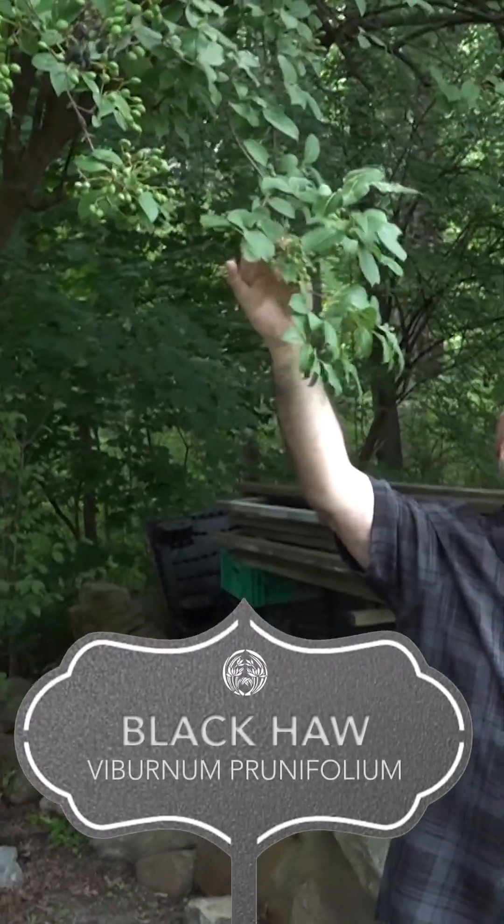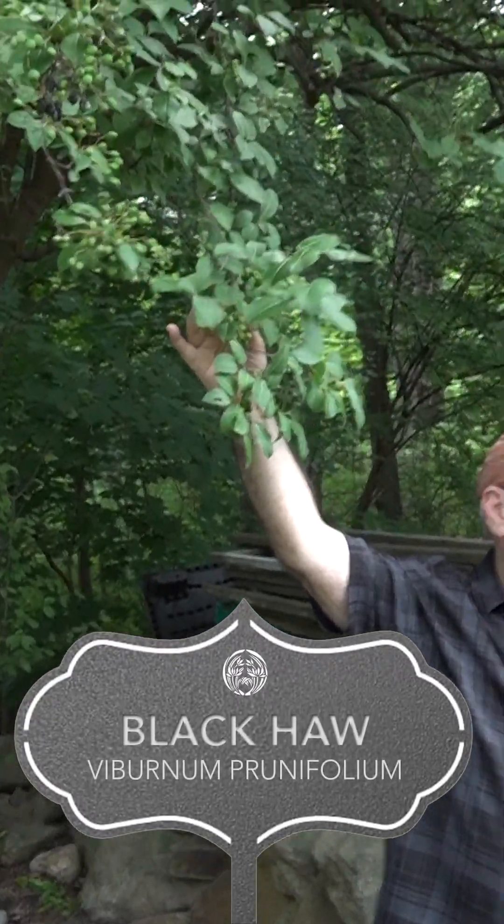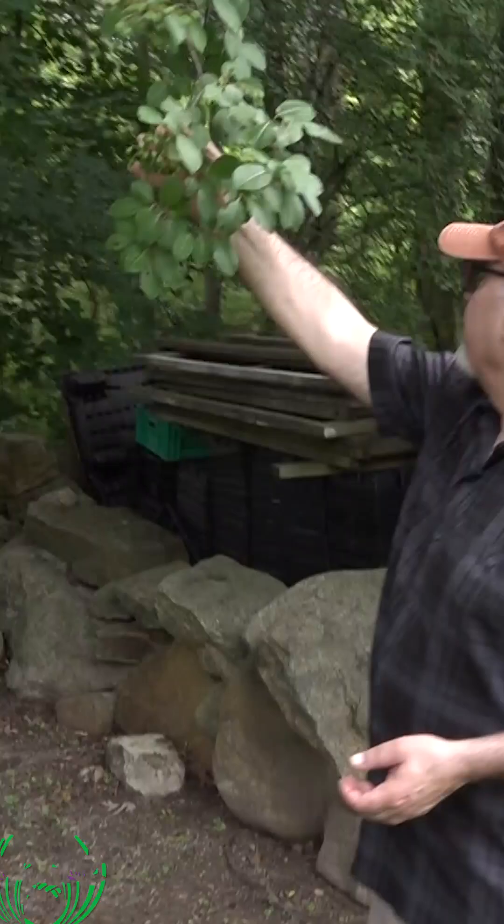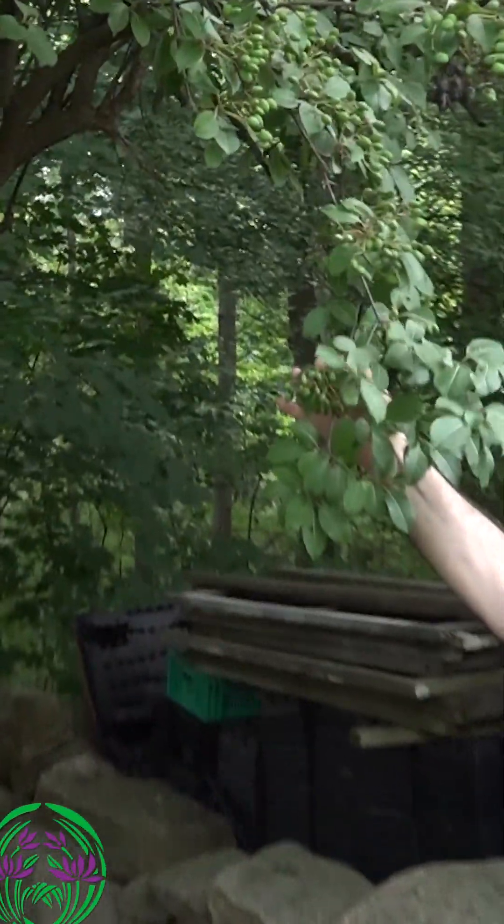This is one of the largest Black Haws that I've ever seen. Black Haw is a shrubby tree — they tend to be small. This one is larger than virtually anyone I have ever seen before. They don't usually get this large.